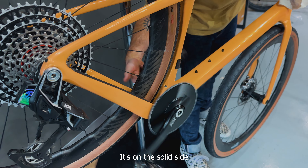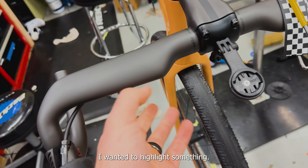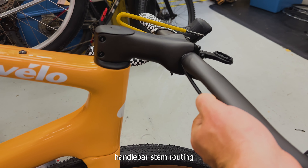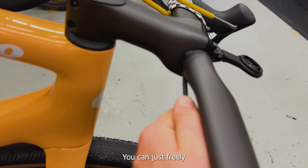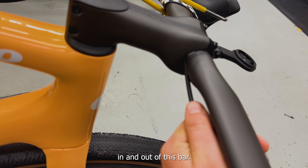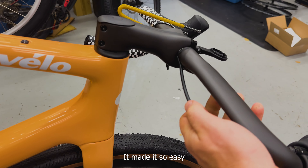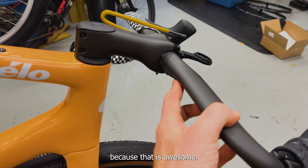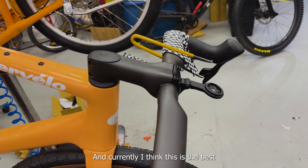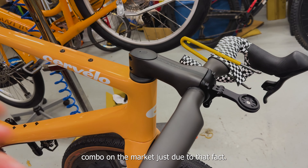Solid — on the solid side of mid. I wanted to highlight something: this is all hooked up, and this is the tell that this is the best handlebar stem routing I've ever seen. You can just freely pull the hose in and out of this bar stem combo — I've never seen one that can do that. It made it so easy to work on, and I just wanted to shout that out because that is awesome. Currently I think this is the best integrated bar stem hose combo on the market, just due to that fact.